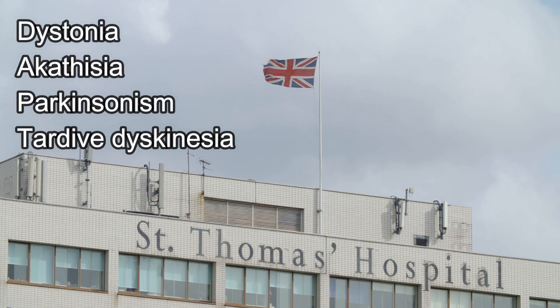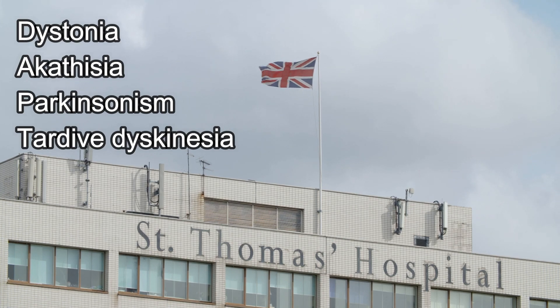Welcome back. In this video we'll talk about the side effects of antipsychotic medications. There are four main side effects that are present in all antipsychotics or any other medication that blocks the action of dopamine.